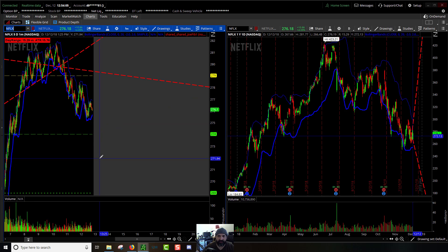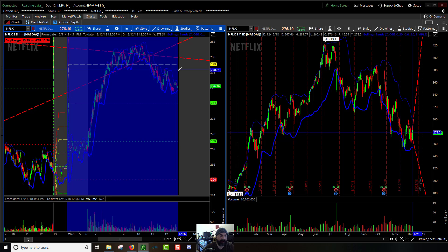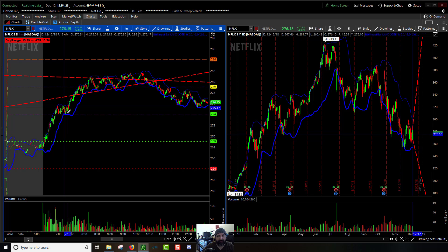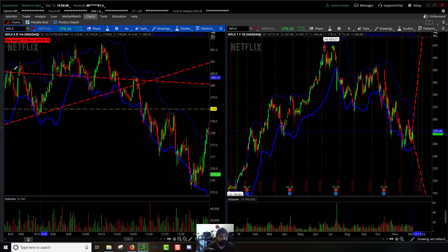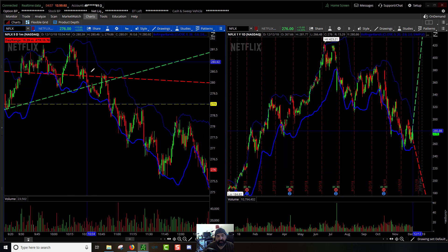Netflix — I missed my play of the day on this one. I saw it setting up, was waiting on it, and just wasn't ready to take the trade when it presented itself. It had more range of motion than any of the others. It got out of the pre-market high, hit the 100% extension, came back down to the 100%, came up to the 200% extension, then about 50% of the way into the 300% before coming back down to retest the 200%.